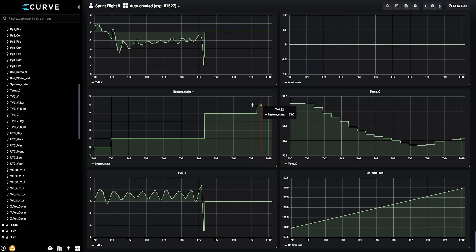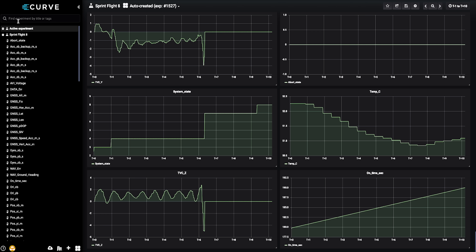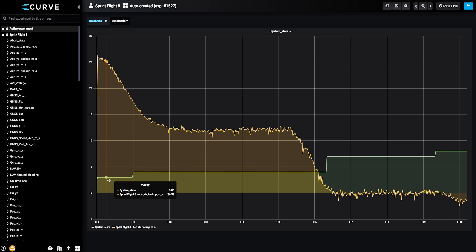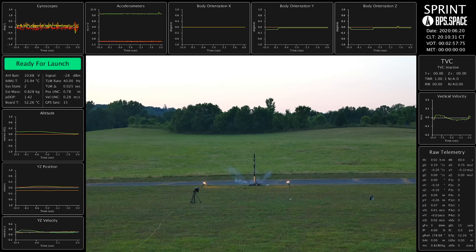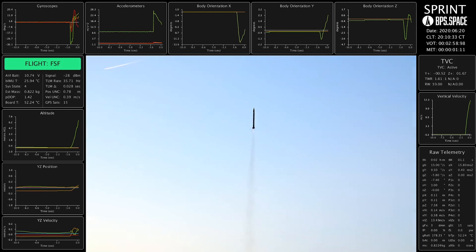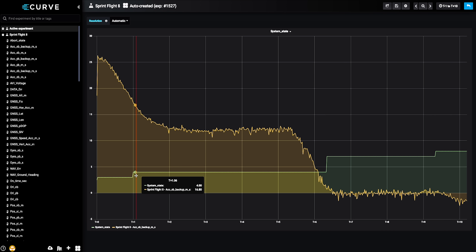The system state is an indication of where the system is at during flight. If I overlay the acceleration, it makes it clearer. We lift off and go from state 2 to state 3 — system state 3 is powered flight mode. For that first second of flight we're only in orientation mode: we're trying to make sure the vehicle stays upright and running that integrator to calculate the misalignment in the thrust vector control mount. Then at T plus one second on the dot, we go from state 3 to state 4, which is position and velocity control mode. We stay in state 4 for as long as the motor burns.